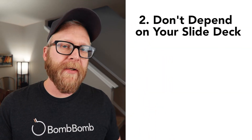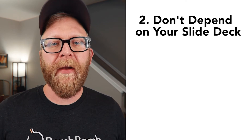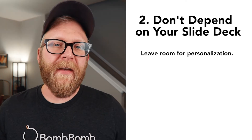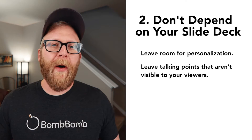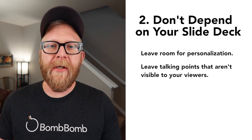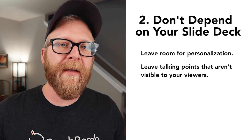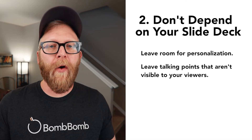Number two: don't depend on your slide deck. When you're reviewing your presentation ideas, it's important to remember to leave room for personalization. Reading from a deck of slides can make it feel robotic. Kevin says it's also essential to keep talking points that aren't visible to your viewers. And while recording your presentation, use those talking points to expand on your slides. This will help add some personality and humanity to your presentation, and it'll help keep your presentation from feeling over-rehearsed.